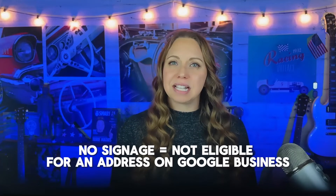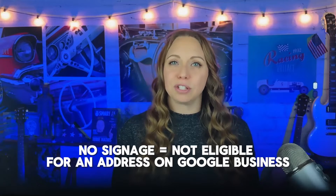There are also hybrid businesses. This is a business that serves customers at their business address but also directly visits or delivers to customers. If your business doesn't have a permanent on-site signage, it is not eligible as a storefront and should be listed as a service area business. Hybrid businesses can show their storefront address, set their hours for when they're staffed at their address, and designate a service area.